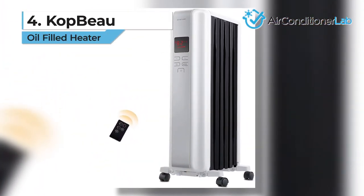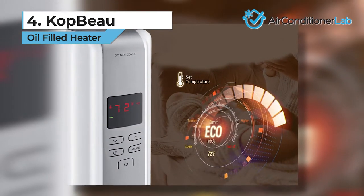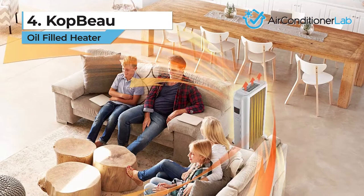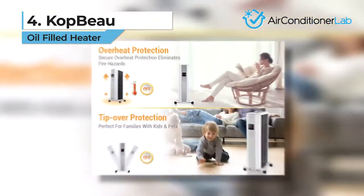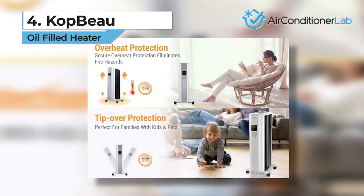We have our number 4 product, the COP Bow. We think this model is the most modern and feature-packed on our list. We have to admit, it looks much more elegant than many of the options we reviewed. This oil-filled heater offers efficient heat dissipation. Thanks to its patented all-steel modern design, it prevents overheating in the room.